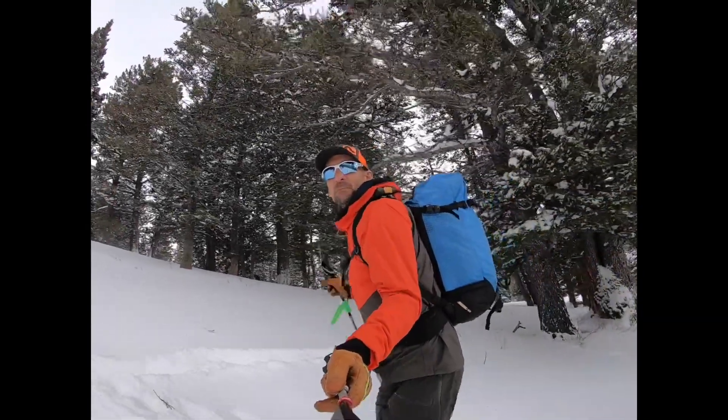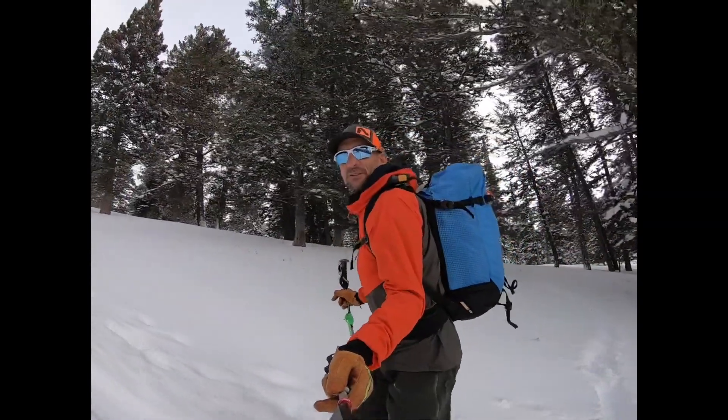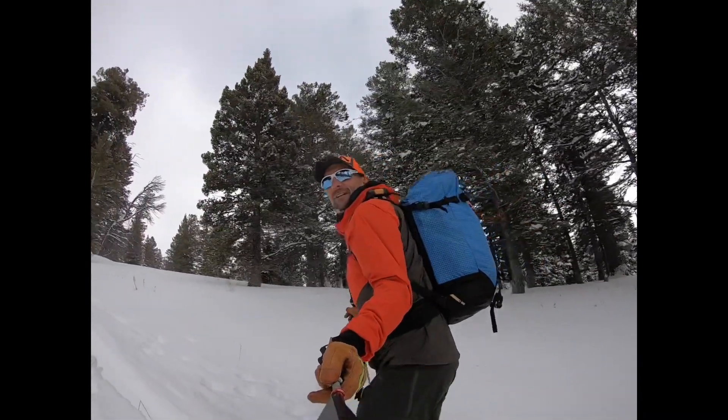Hi everyone, my name is Jake Urban and I'm coming at you from Jackson Hole Outdoor Leadership Institute. Here's another quick tip to help you live better in the backcountry.